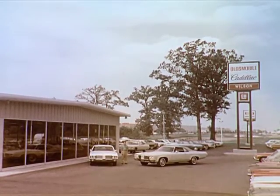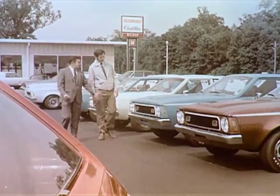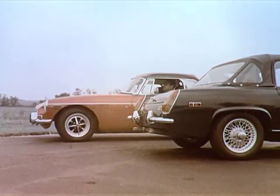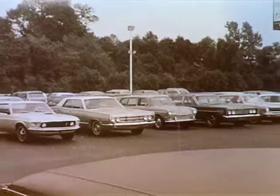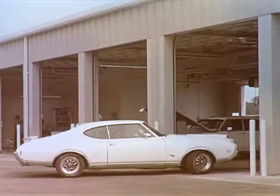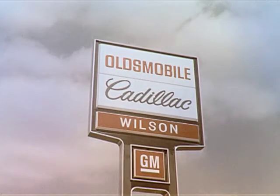Now showing at Wilson Oldsmobile Cadillac Columbus — shop Wilson's new car supermarket. Featuring the new MGs and the great fun-loving cars from American Motors. From a quality used car to the best in parts and service, it's Wilson Oldsmobile Cadillac Columbus.